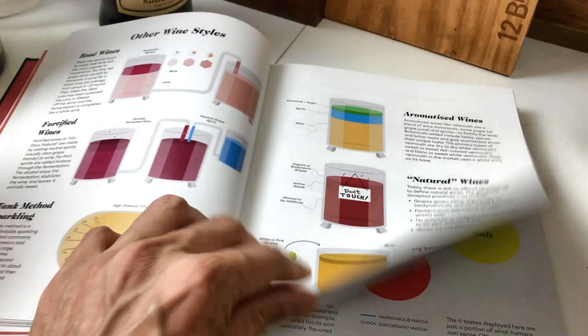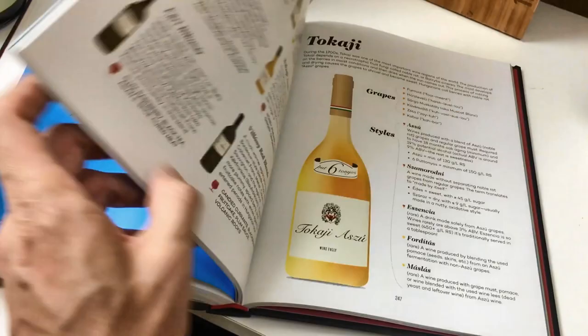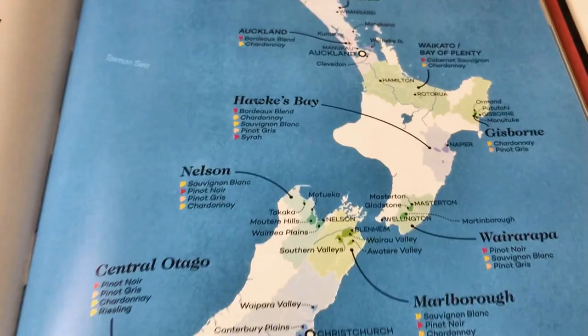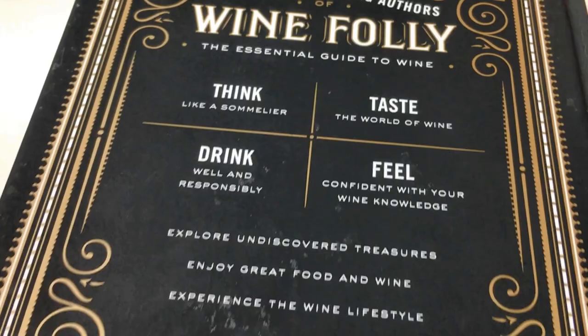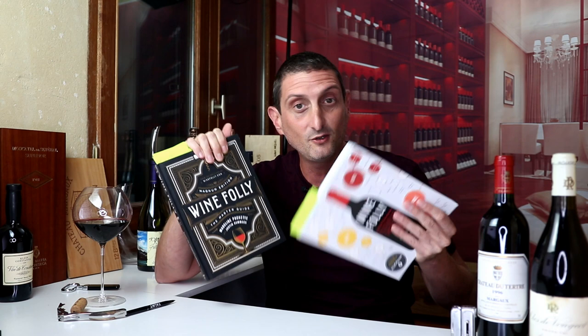I'm going to give you my genuine opinion on whether or not you should buy it. I'm also going to be telling you whether you should buy this one for yourself or maybe as a gift, depending on your level of wine knowledge and what we find together in this book. I also started last week a bit of a draw to thank you for supporting my channel — I bought two copies and I'm going to be sending them personally to you, so make sure to stay tuned to the end of this video to find out how you can win one.